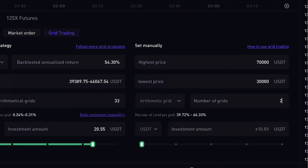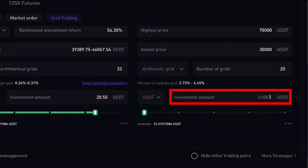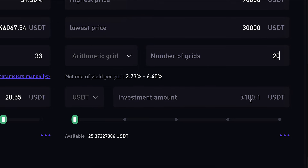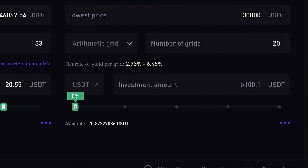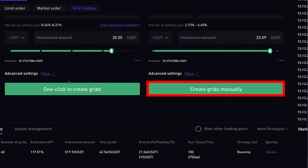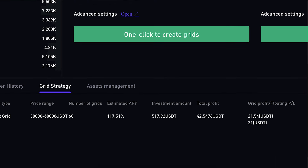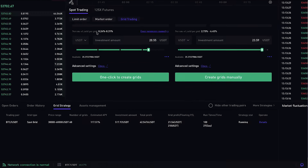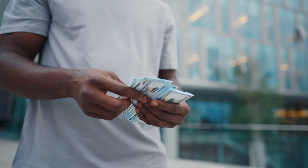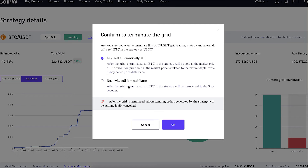The more grids you set, the more it will trade. The minimum number of grids is two and the maximum is 200. The platform shows you the minimum investment amount, though sometimes that number isn't 100% accurate so you'll want to test it yourself. Then click to start the bot, or if you want the AI strategy simply click that option and you'll see your strategy up and running at the bottom. To take profits anytime you can click 'Termination Strategy' and confirm.